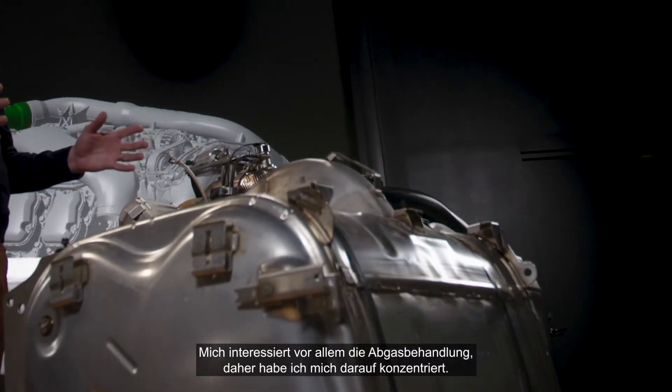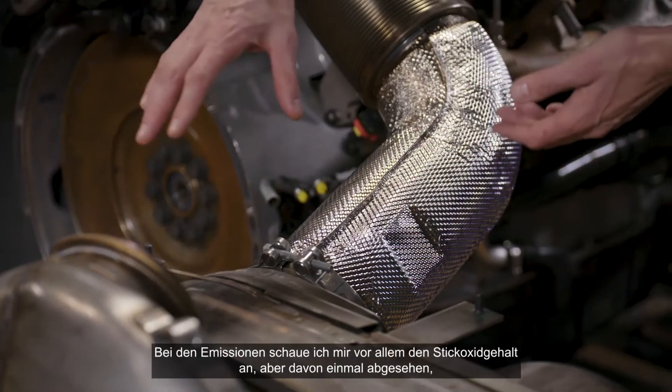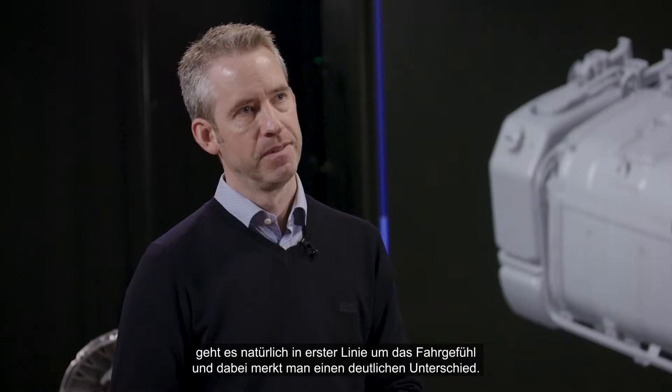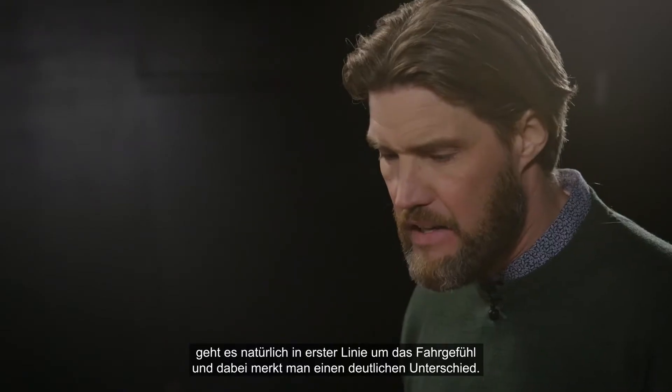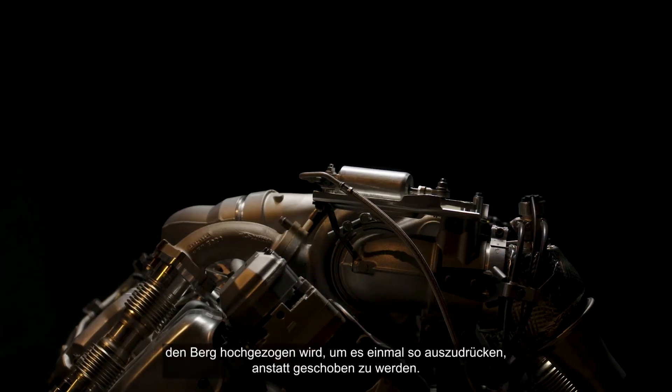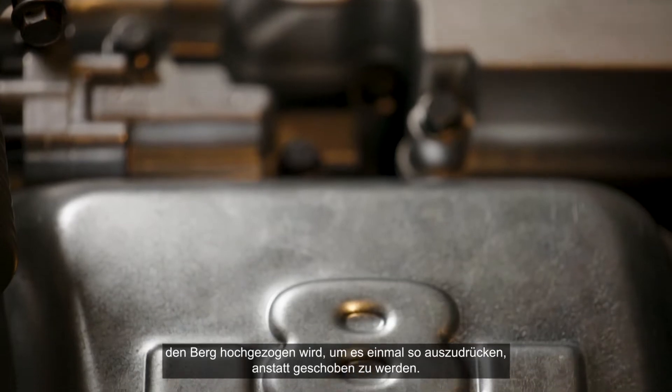I'm an exhaust treatment guy so I'm focusing on this box. I'm measuring emissions, looking at the NOx levels, but taking that aside, it's really the driving experience and you can really feel a difference. You have the sound and then you also have this feeling of being pushed up the hills rather than pulled.